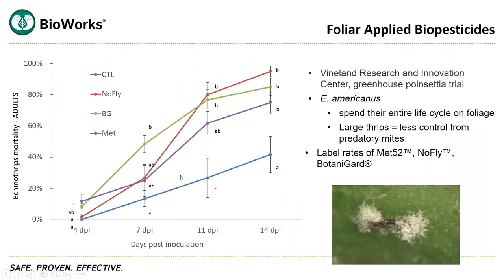I want to share a couple of research slides. This is a study done at Vineland Research and Innovation Center — a greenhouse study on poinsettias. The pest species is Echinothrips. They used three different entomopathogenic fungi: an Isaria, a Beauveria, and a Metarhizium. All three did a really nice job of controlling Echinothrips, anywhere from 70 to 90 percent mortality. Importantly, Echinothrips are much larger than Western flower thrips or chili thrips, so predatory mite species aren't going to work as well on the larval stages — if you have this pest, you probably want to use more of a biopesticide program.